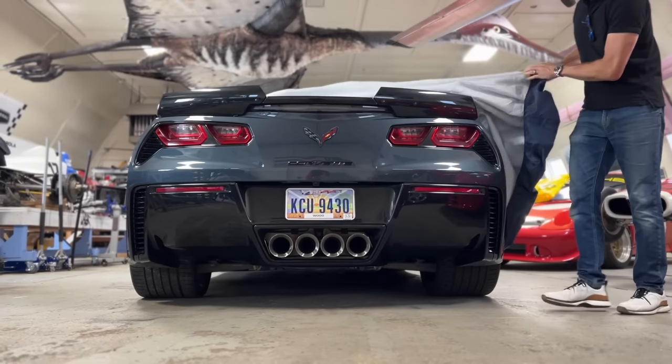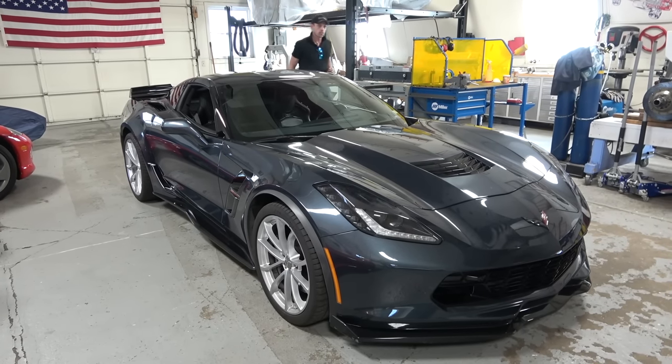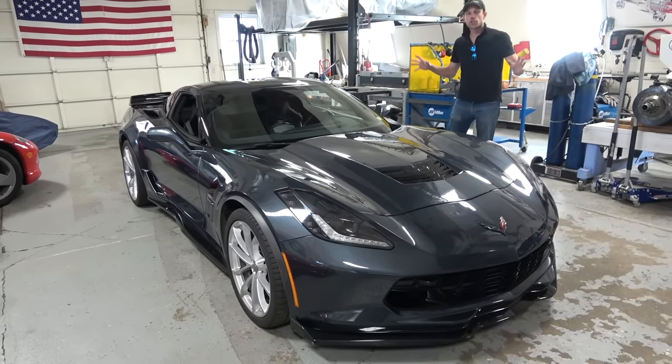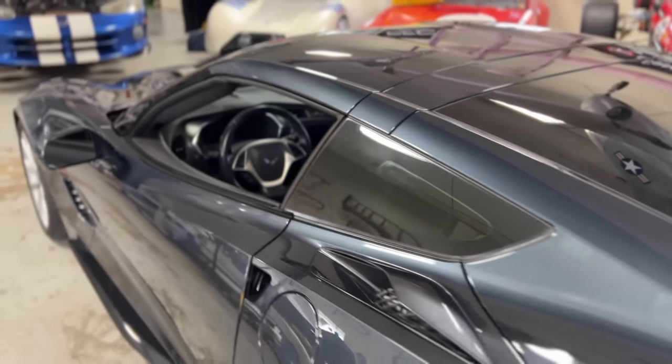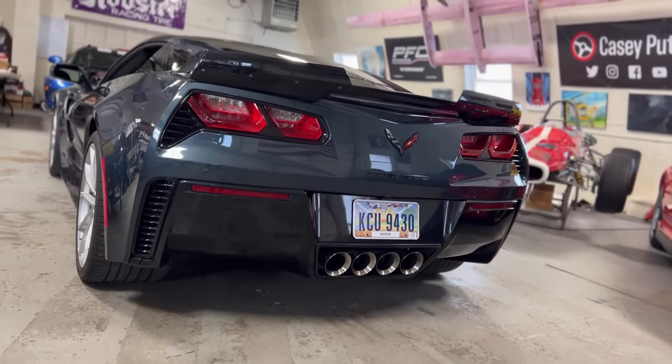This is the last front-engine Corvette, and that's important because that's where the lineage came from through all seven generations before the mid-engine C8. One thing that took me a little while to warm up to, but when I finally saw it in person, I realized the proportions are spot on — there are very few if any awkward angles on this car.